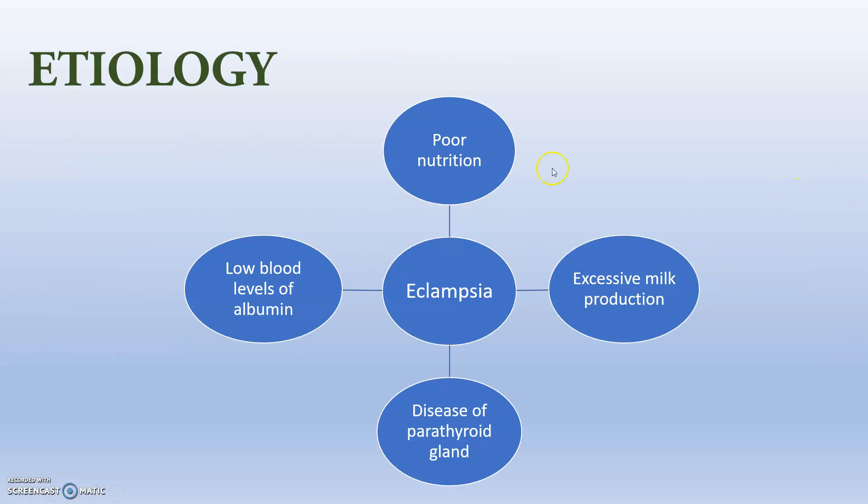The etiology can be many things: poor nutrition, low blood levels of albumin, disease of parathyroid gland, and excessive milk production. These four things can produce eclampsia, or in a severe condition any one of these four can cause eclampsia.